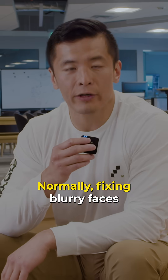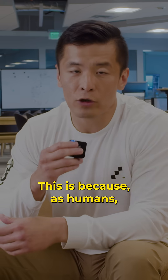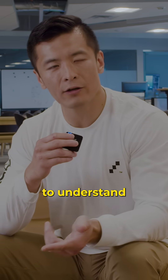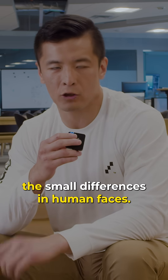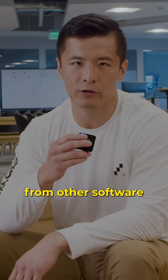Normally, fixing blurry faces can be really hard, even with expensive software. This is because as humans, our eyes are conditioned to understand the small differences in human faces. Take a look at some of these examples from other software that I tried to recover.